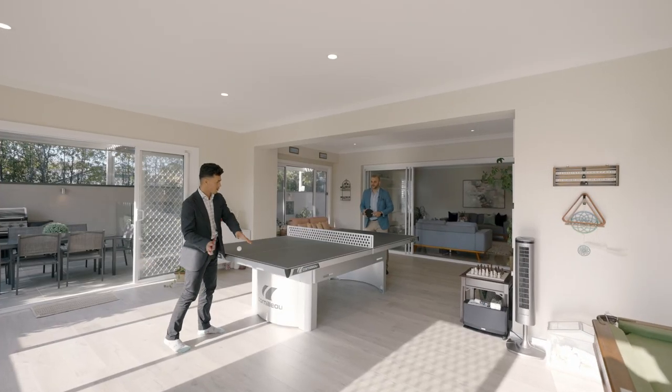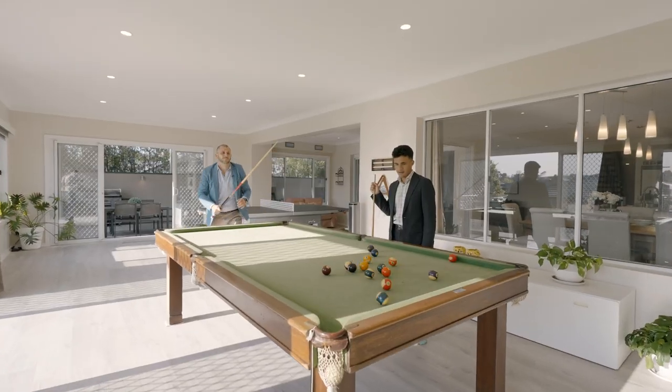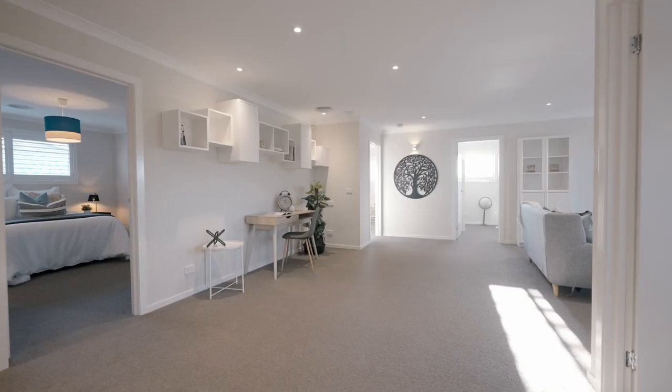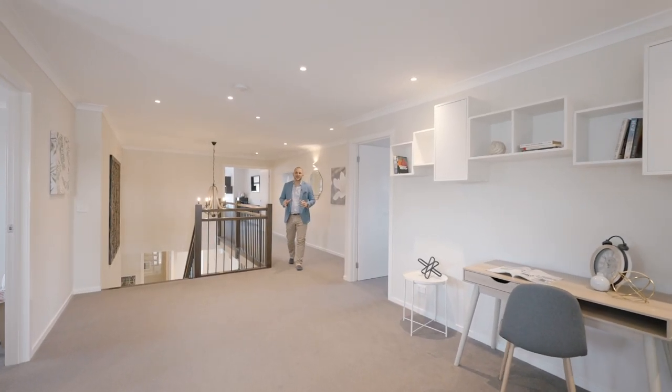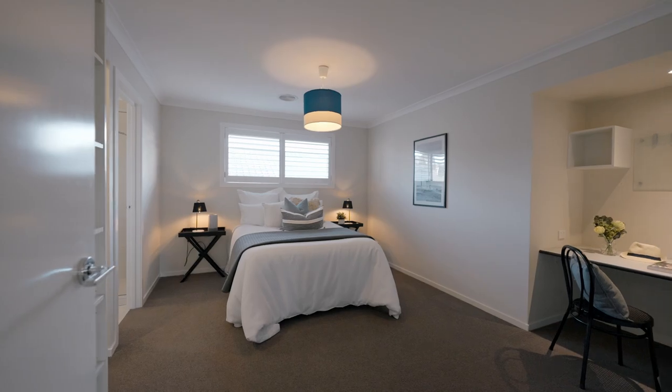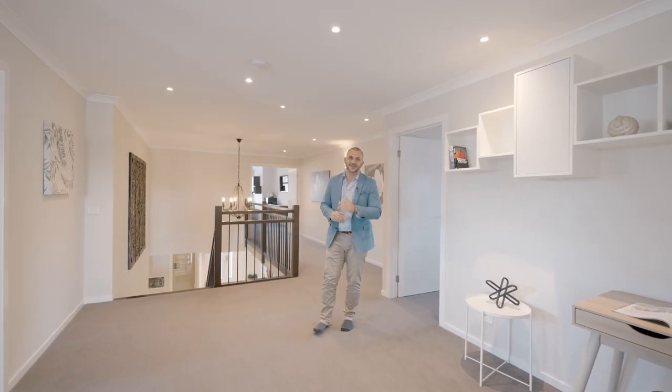This is the best part. Offering five spacious bedrooms upstairs, four of them with en suites. There's also another bedroom and bathroom downstairs for guests or the in-laws.